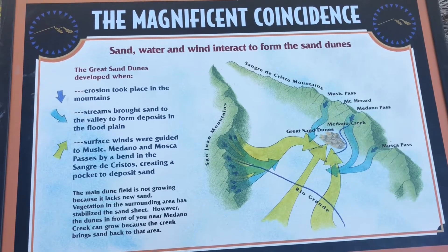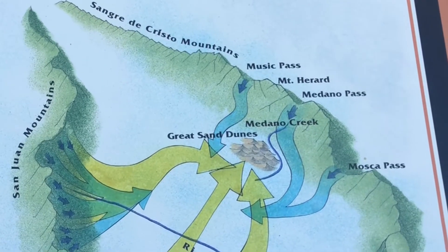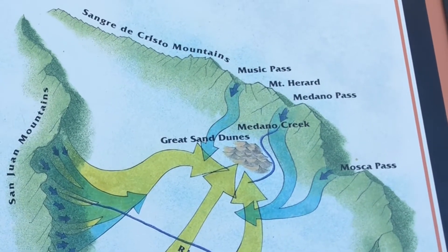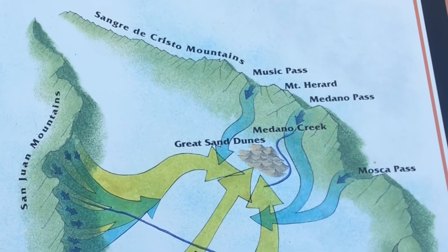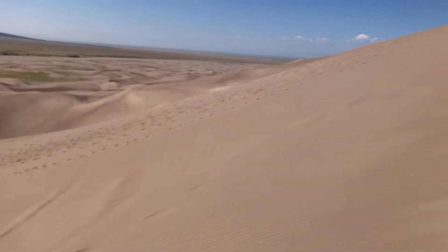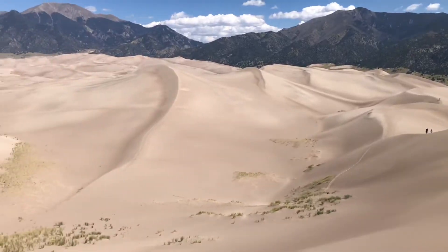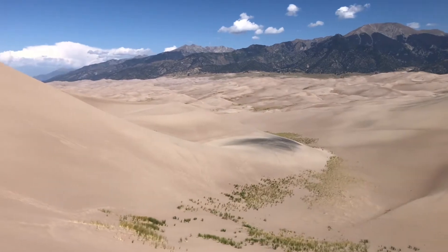That lake eventually dried up and the prevailing winds from the southwest pushed a lot of that lighter, finer sediment up toward the Sangre de Cristo Mountains. There's a little pocket in those mountains where the sediment collected, and there are also three mountain passes nearby — the Mosca, Medrano, and Music Passes — where winds from storms would come in the opposite direction and oppose those prevailing winds, causing the sand to collect and pile up. Those opposing forces kind of equal each other out, and that's why you get these really tall dunes in this particular area.